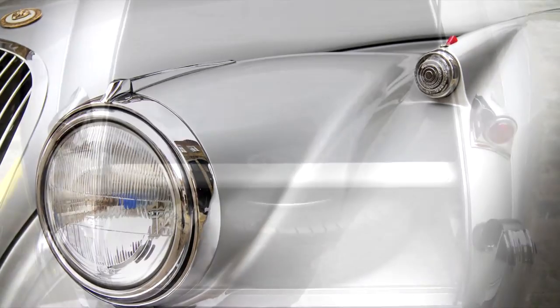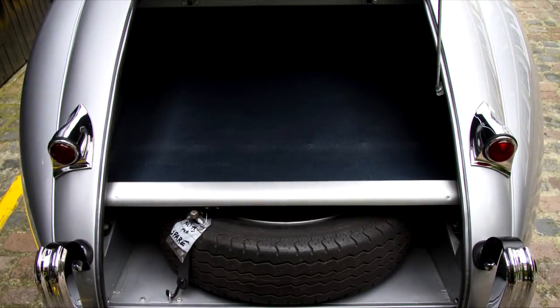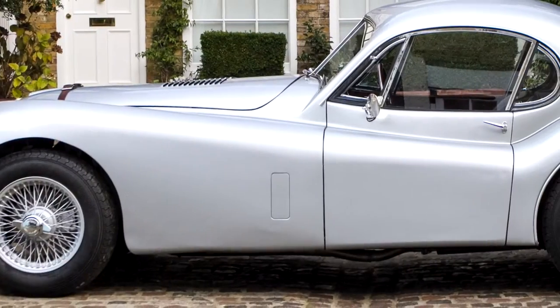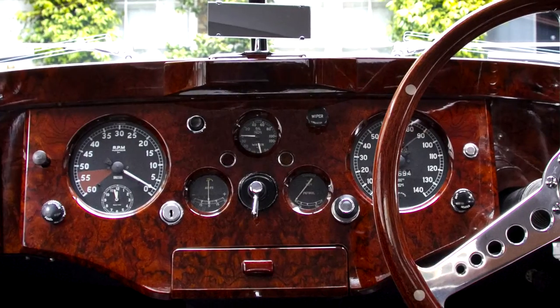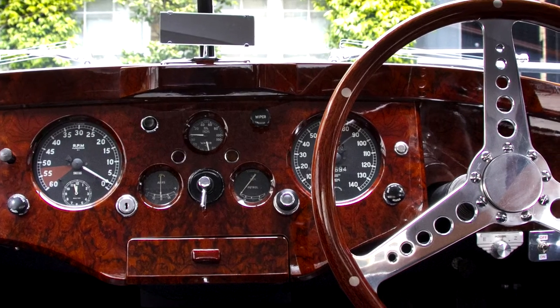This unique and beautifully restored car incorporates the most desirable upgrades, whilst keeping the character and integrity of the original car. The owner's brief was to create a car which could be driven over long distances on all major European tours and road events.